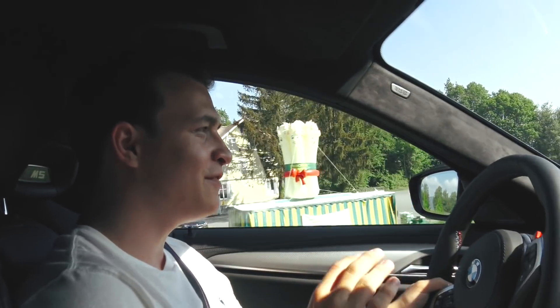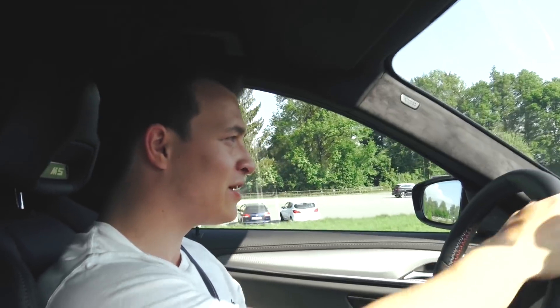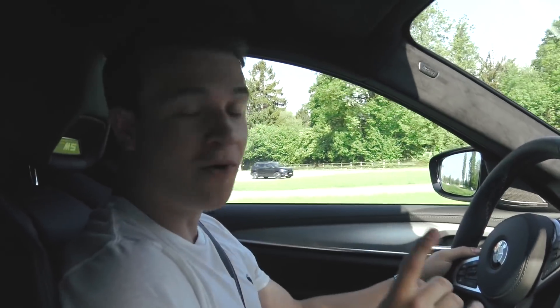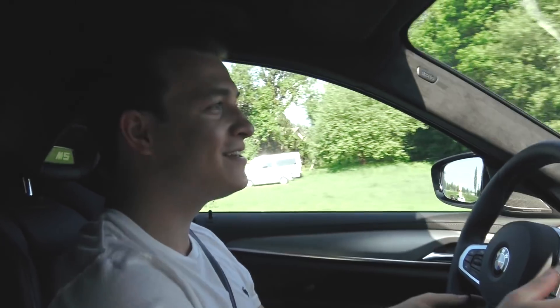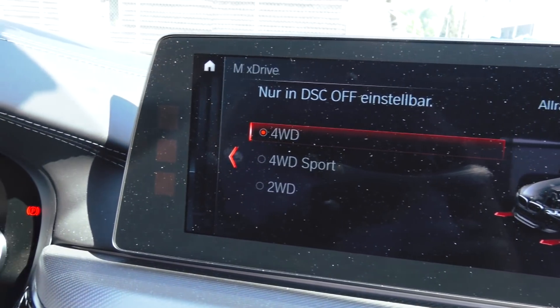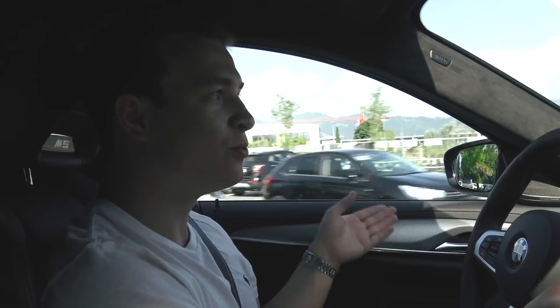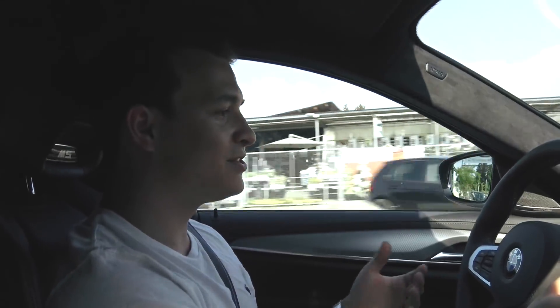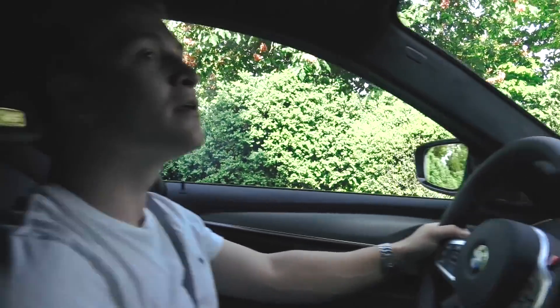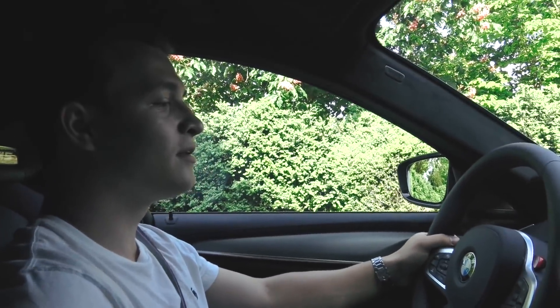What's cool is you have different driving modes: four-wheel drive, four-wheel drive sport — which helps you do controlled drifts — and then rear-wheel drive. So you're able to switch from four-wheel drive to rear-wheel drive, which is just incredible. We're now going to try the zero to 100 test — kick down!